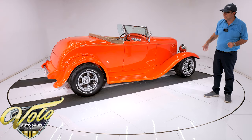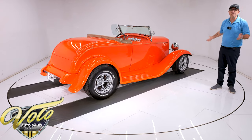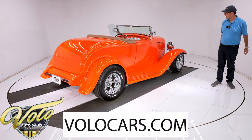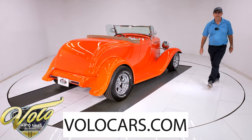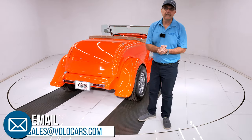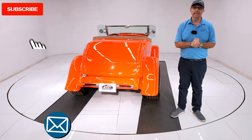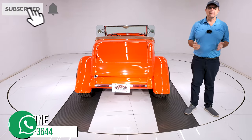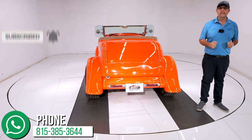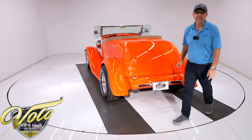Everything under there is new — it's got four-wheel disc brakes, all the brake lines, fuel lines, and fuel tank — all of it was new. This is a built car, so it's all new. Go to volocars.com — the salesman can help answer any more questions, including how to get it delivered and how to get it financed. If you enjoy the video, subscribe to our YouTube channel, click the bell icon to be notified when the new ones are posted. Thanks for watching.